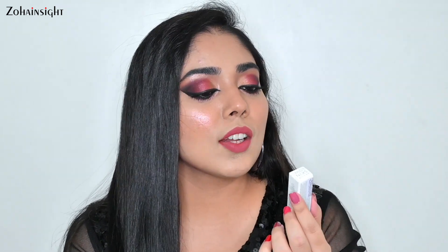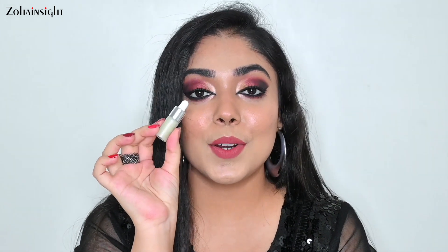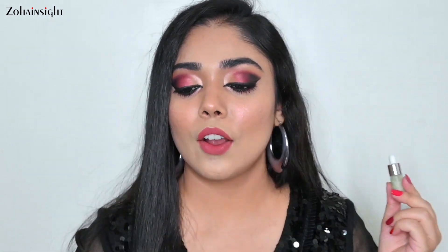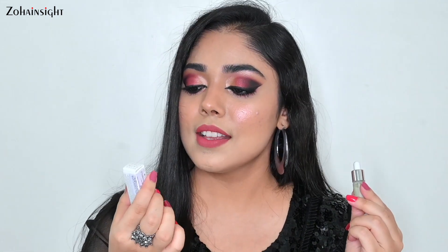The third free product I got is the Becca Skin Love Glow Elixir. It comes in a really beautiful glass dropper bottle, and when I applied the Becca X Devishree coupon code I got one more of this Skin Love Glow Elixir free with my purchase.